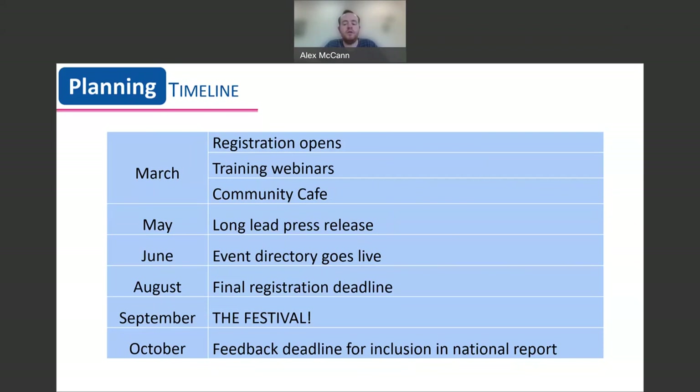Our online event directory goes live in June, and this is where members of the public and the press can start to see what is happening during the festival. If you want to make sure that your event is on the directory when it launches, make sure your event is submitted to us by May. Also, if your area usually produces a local leaflet, it is around this time that they require information about what is taking place.